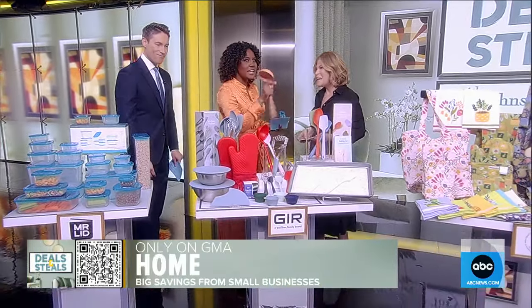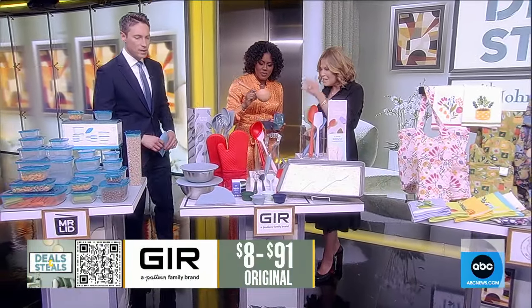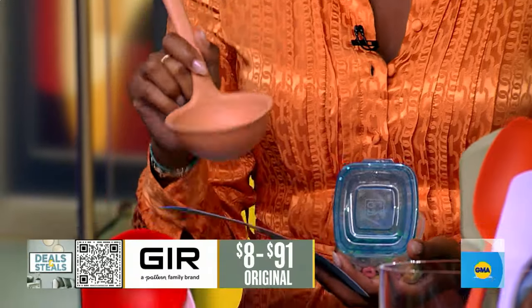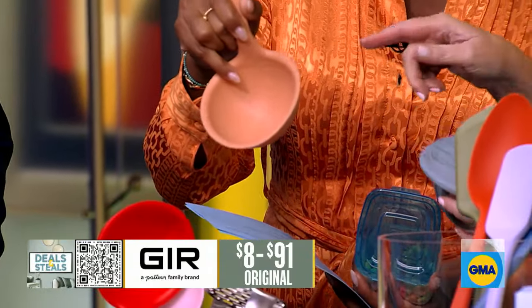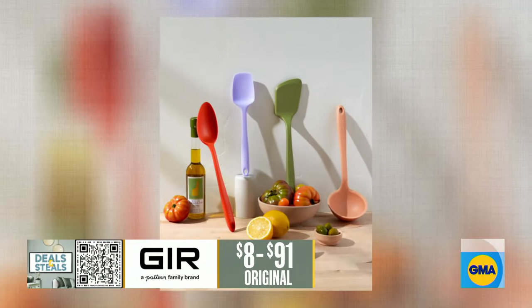We're talking about the Perfect Ladle. This is called Gear Get It Right, and that's exactly what they do with the smartest kitchen essentials. There are measurements right there in the ladle.